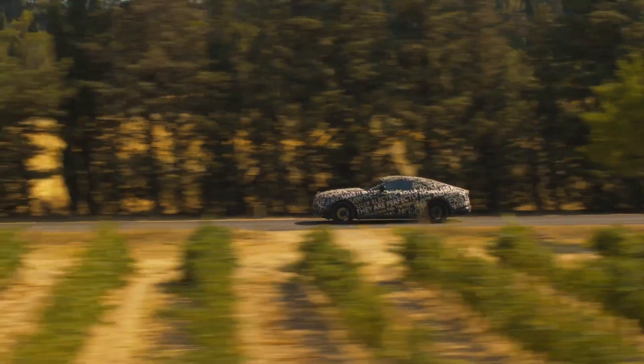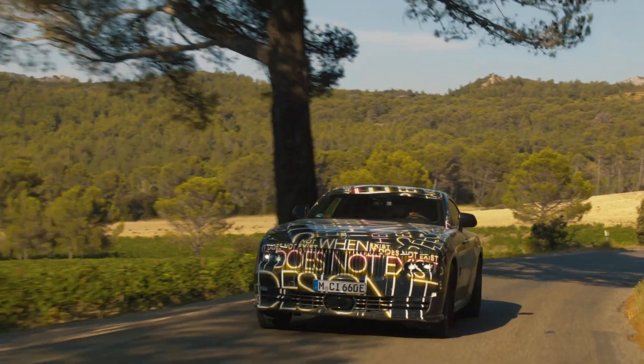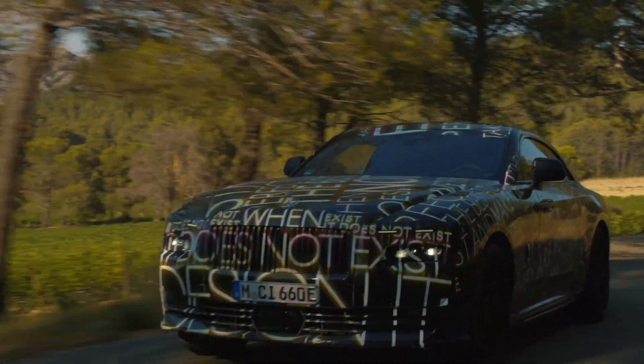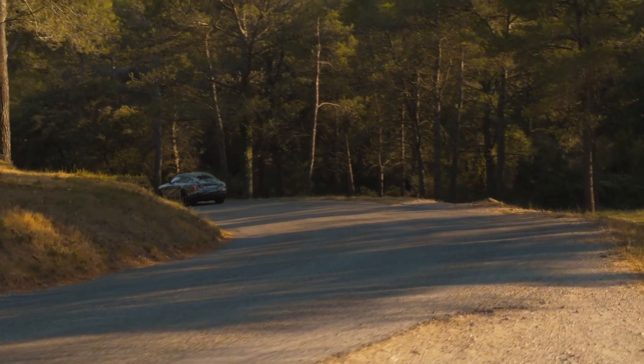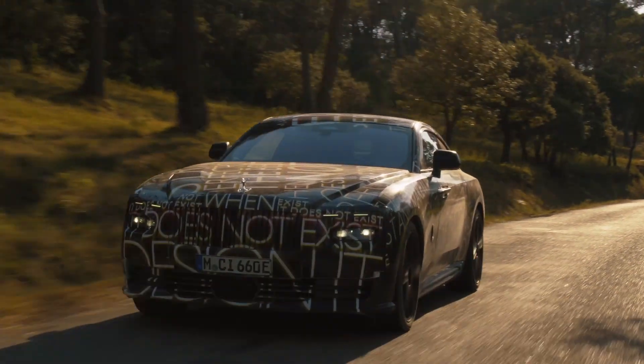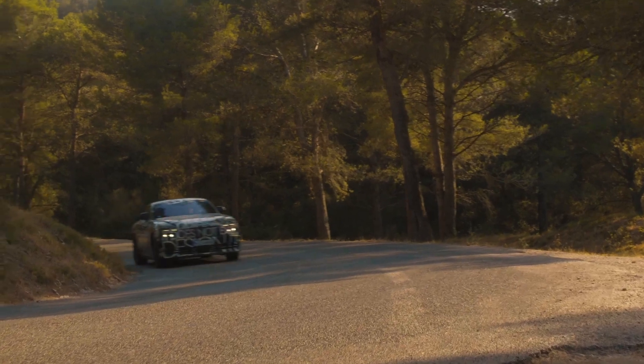In evoking its spiritual successor, the Phantom Coupe, this electric supercoupe will be the first all-electric superluxury motor car with continental touring central to its proposition. The French Riviera and its roads present a perfect combination of the types of conditions that will be demanded from Spectre's clients, ranging from technical coastal cornices to faster inland carriageways.